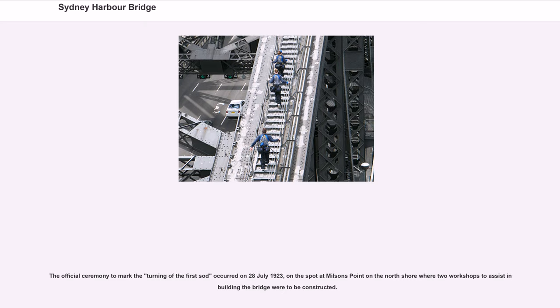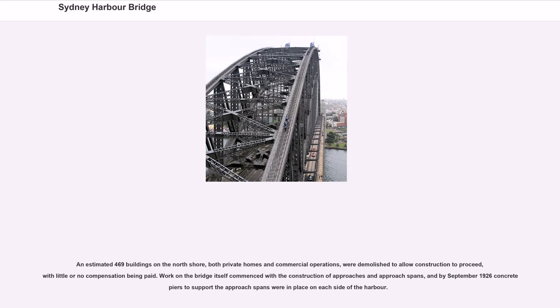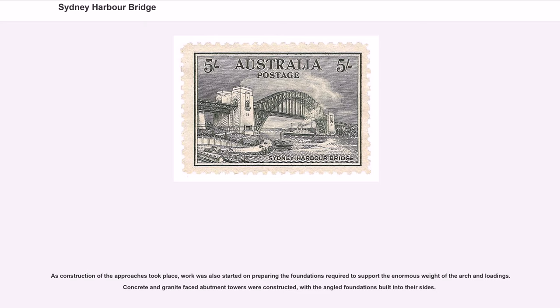The official ceremony to mark the turning of the first sod occurred on July 28, 1923, on the spot at Milson's Point on the North Shore where two workshops to assist in building the bridge were to be constructed. An estimated 469 buildings on the North Shore, both private homes and commercial operations, were demolished to allow construction to proceed, with little or no compensation being paid. Work on the bridge itself commenced with the construction of approaches and approach spans, and by September 1926 concrete piers to support the approach spans were in place on each side of the harbour. Concrete and granite-faced abutment towers were constructed, with angled foundations built into their sides.